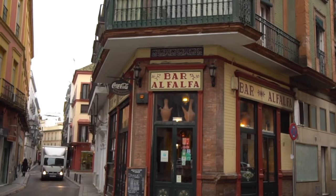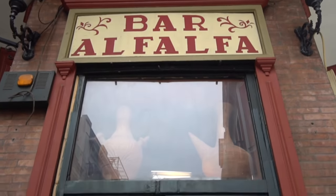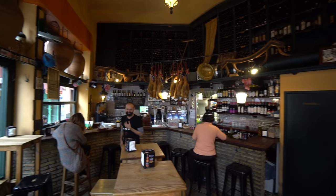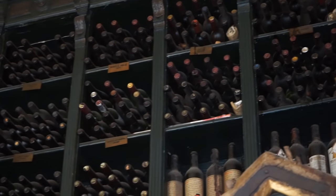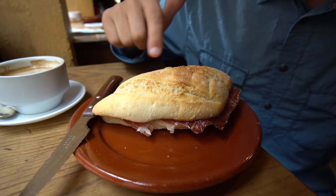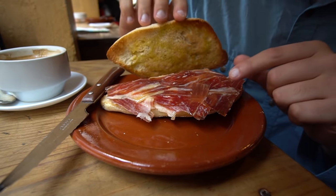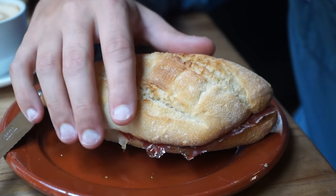For breakfast today, we are at this really cool restaurant called Bar Alfalfa. The outside of this place alone was enough to draw us in — it just looks so cool. Inside it's got this really old world feel to it. There's ham hocks hanging from the ceiling, wine bottles all over the wall, and we ordered up a really delicious looking breakfast called the Tostada Andalusia. The specialty of this region that I have been so excited to try is the jamon.